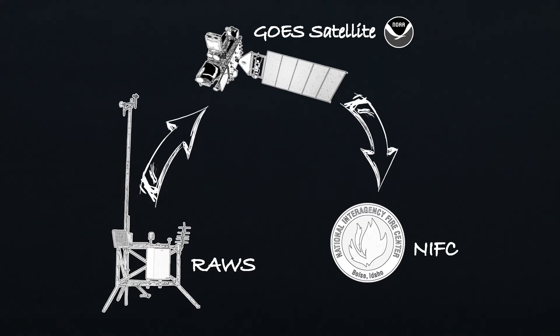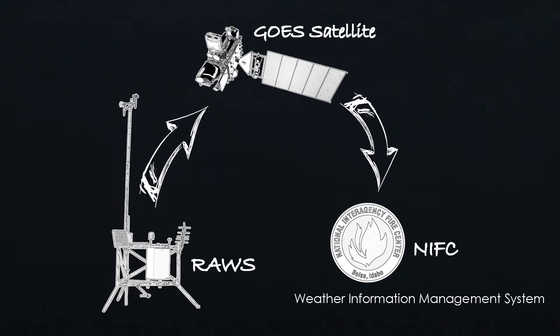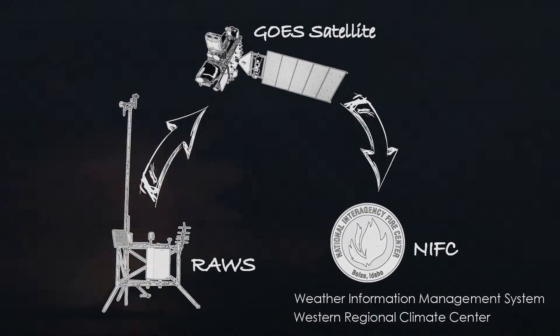The data is also forwarded to several other computer systems including the Weather Information Management System and the Western Regional Climate Center.